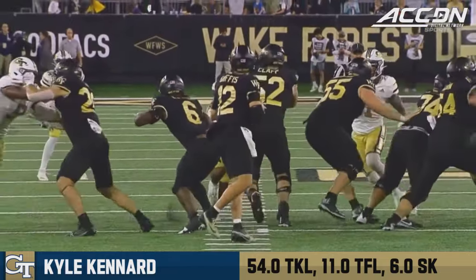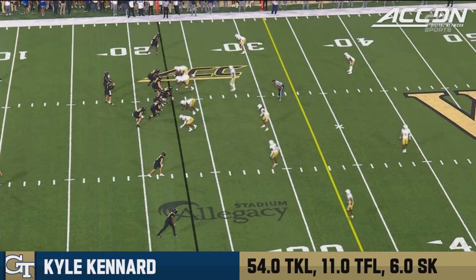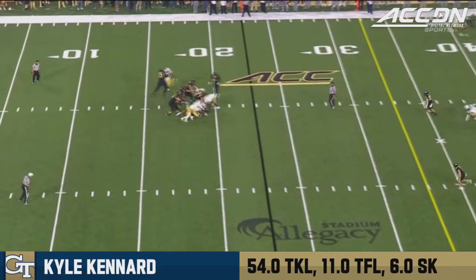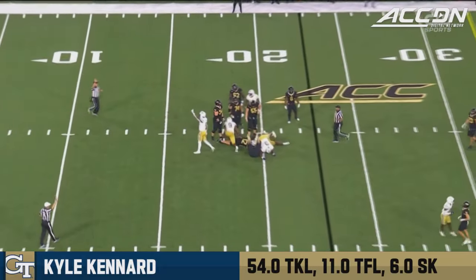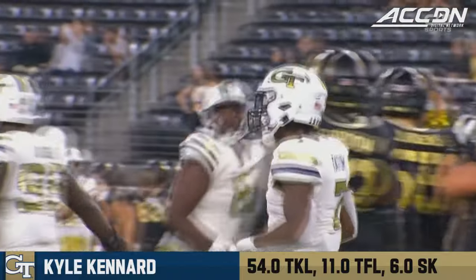Kennard — top tackler coming in — and he continues. Now Dave Klaassen's offense has to act fast. That is going to be sack number eight on the night. Kyle Kennard has four sacks in the game.